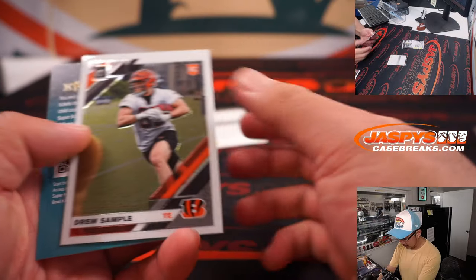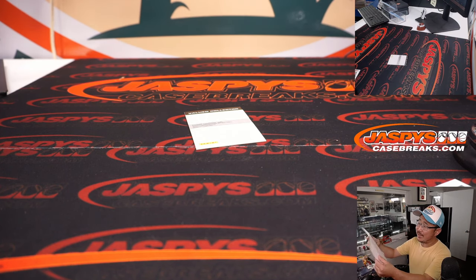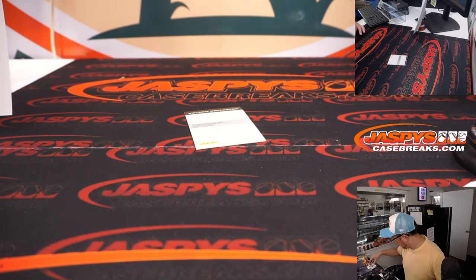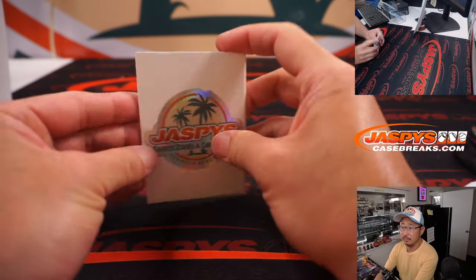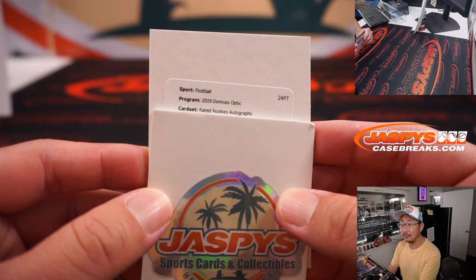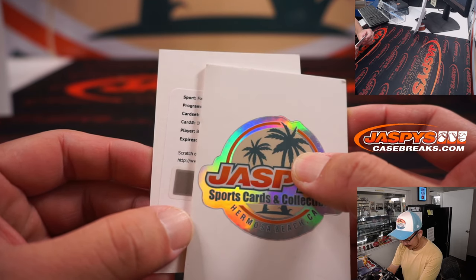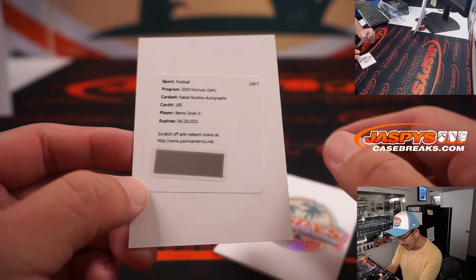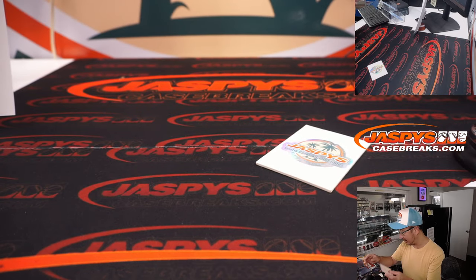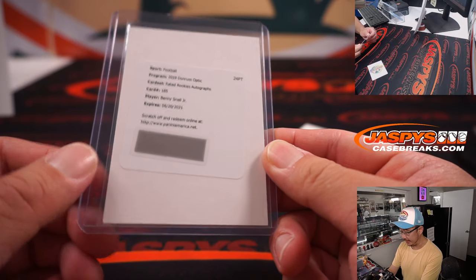Oh, a redemption! Any guesses on that redemption? These are 2019 — they might only just be recently expired, so you should still be able to redeem these. Rated rookie autograph — oh, that would be nice. Benny Snell Jr. Yeah, just expired last year. Pittsburgh, you should still be able to contact Panini — that's Sean Maddox — maybe even get the card itself, or they'll give you some points in return or something like that.